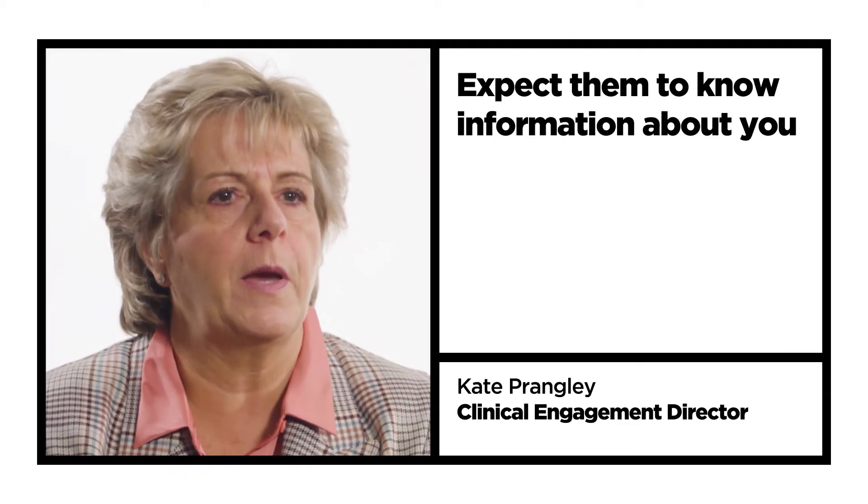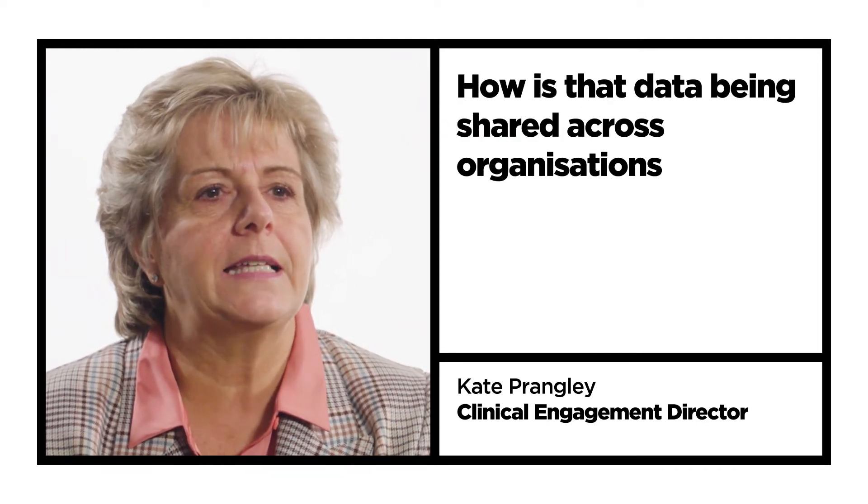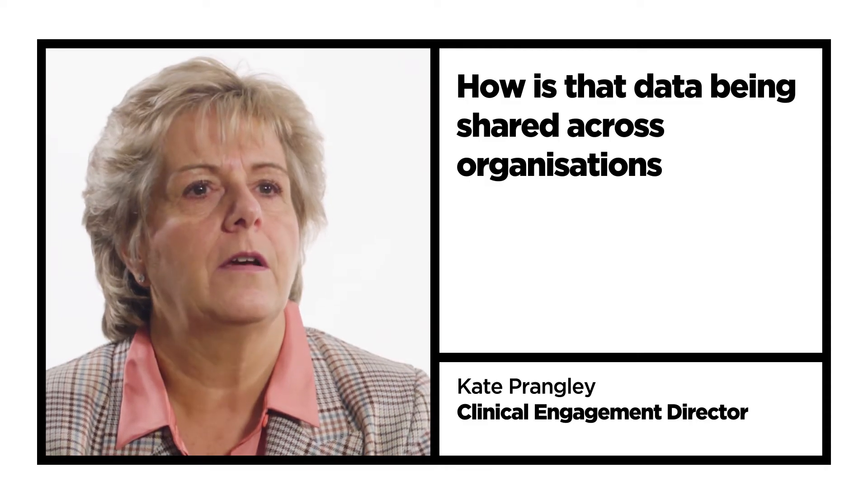I think interoperability is underestimated. When you walk in to see a doctor, you would expect them to know information about you, and that actually is the interoperability — the communication. How is that data being shared across organisations?